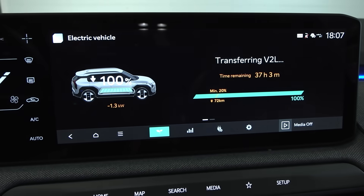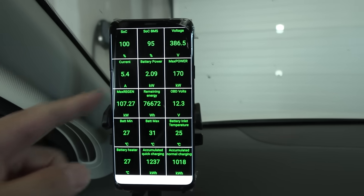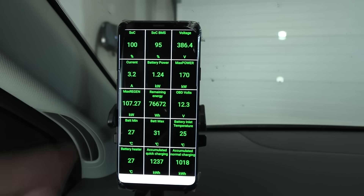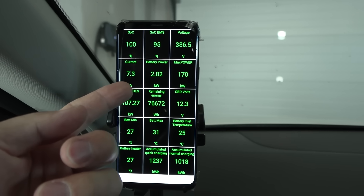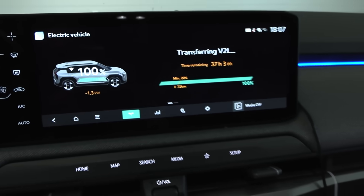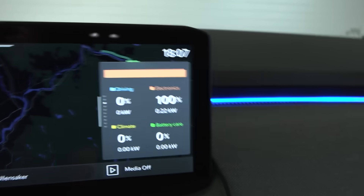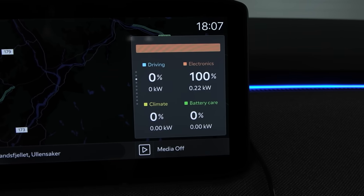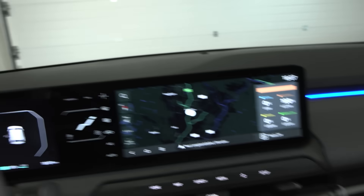This screen shows that we have 1.3 kilowatt discharge rate. The same we see here — it jumps a bit up and down. But this seems to not fluctuate that much. Interesting — when you go to the map screen here, we see that it doesn't report anything. It reports some electronics, which is probably lights and stuff.